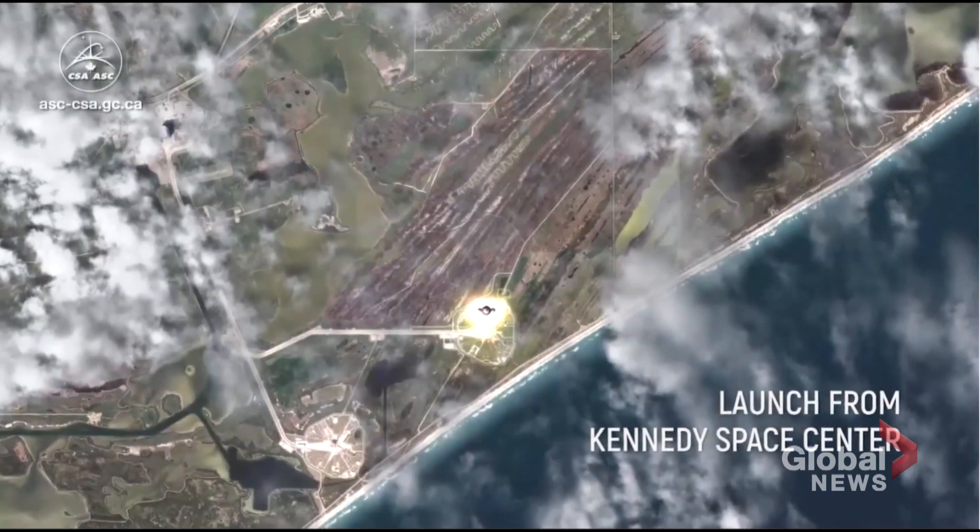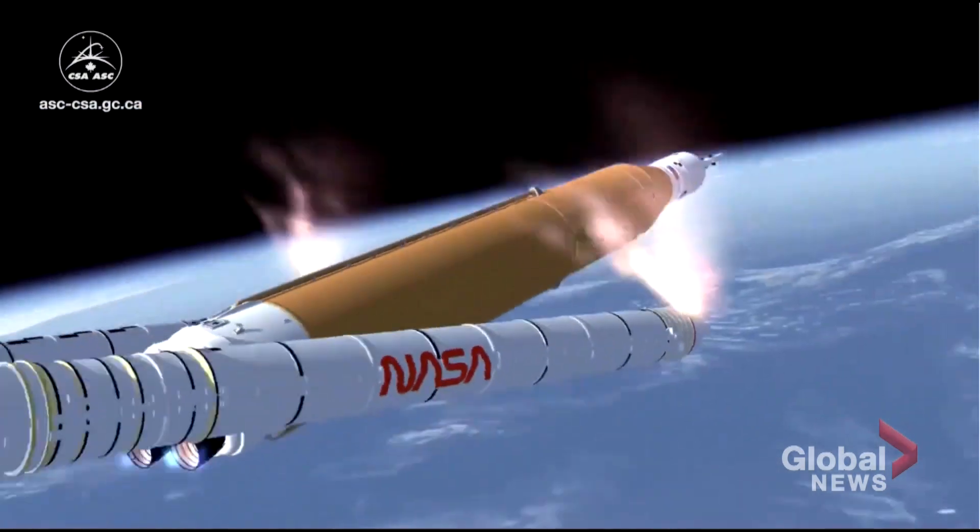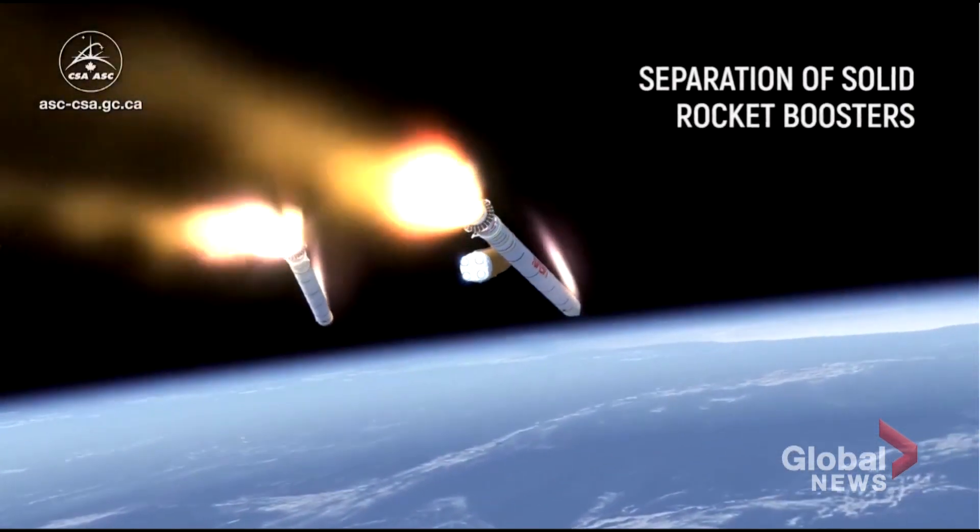Our sights are not set on the moon — our sights are set clearly on Mars. Everything that we're going to do on Artemis 1 leads to Artemis 2, which leads to Artemis 3. With it being an unmanned spacecraft, NASA and the Canadian Space Agency will be paying particularly close attention.